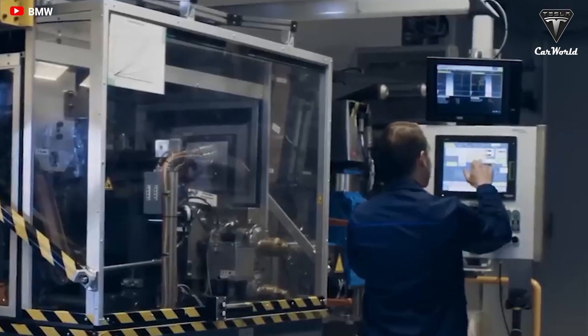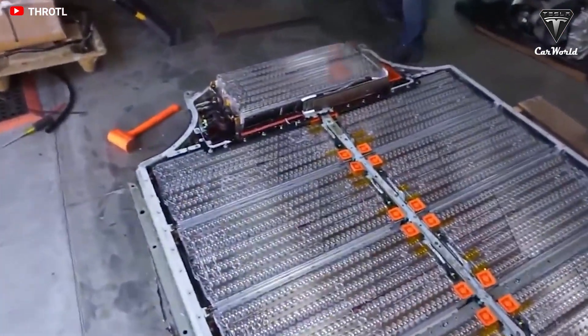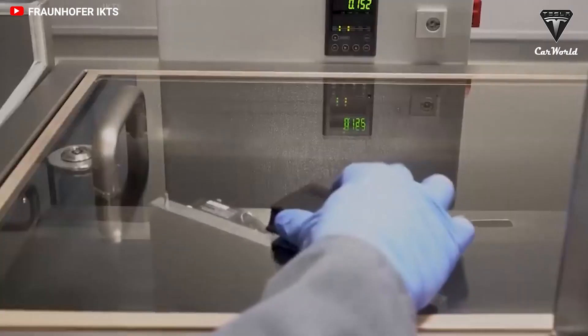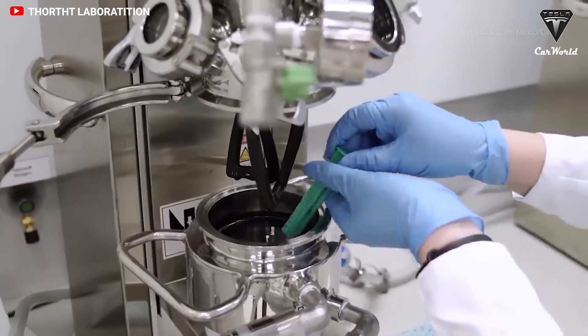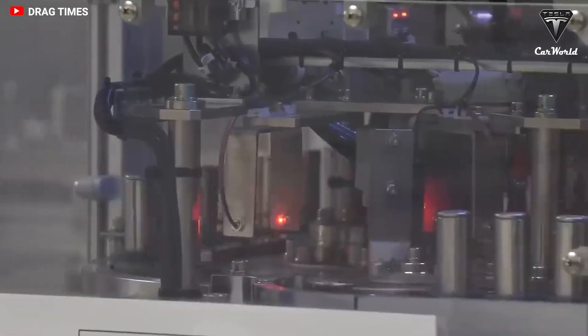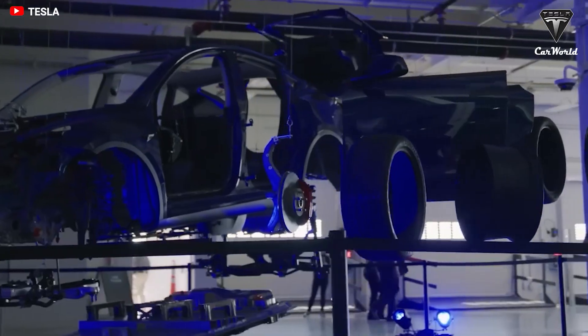For everyday use, we don't need the expensive lithium. This is as much of a revolution as the electric car itself — we have finally found a cheaper and more viable battery option. When do you think we'll start seeing sodium-ion batteries on the market?